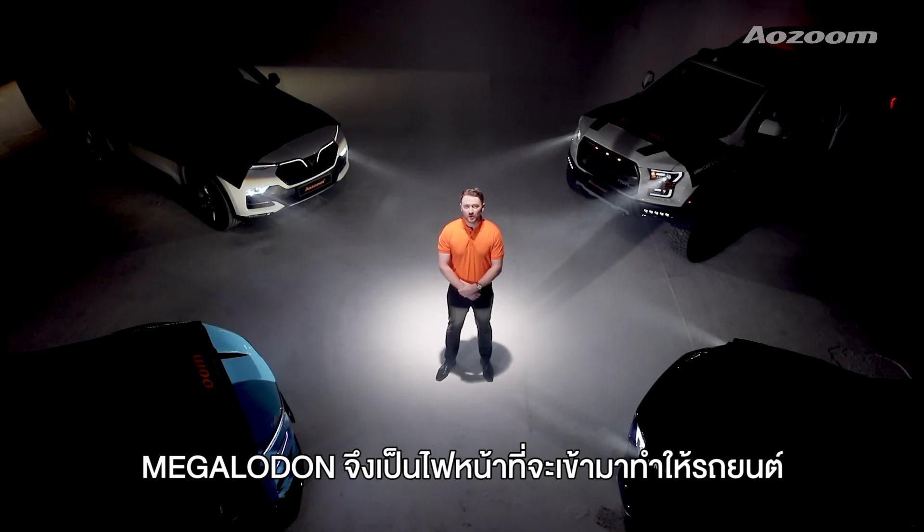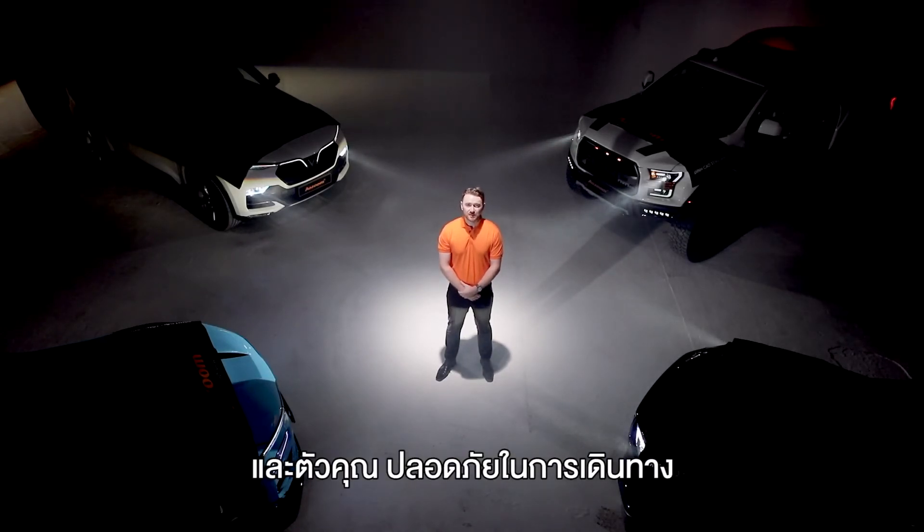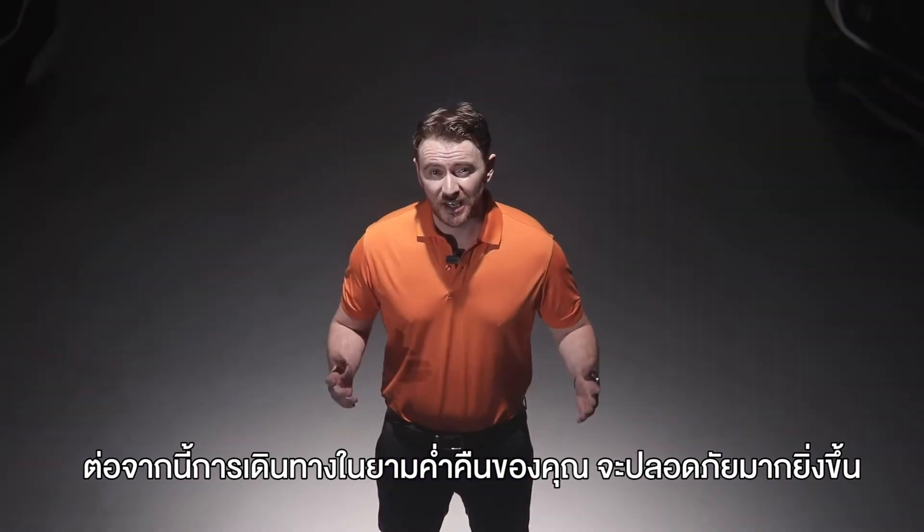Megalodon is a product that will become synonymous with automobile headlights. Together we will make your journey in the dark safer. Thank you.